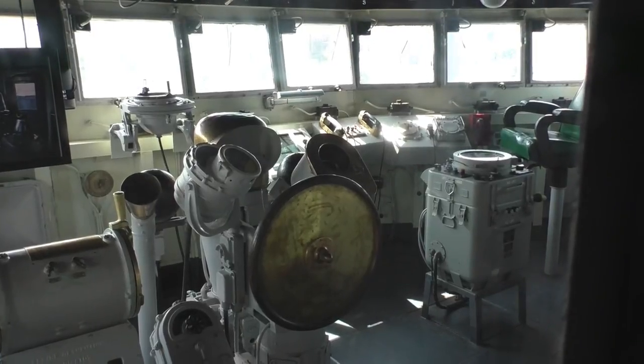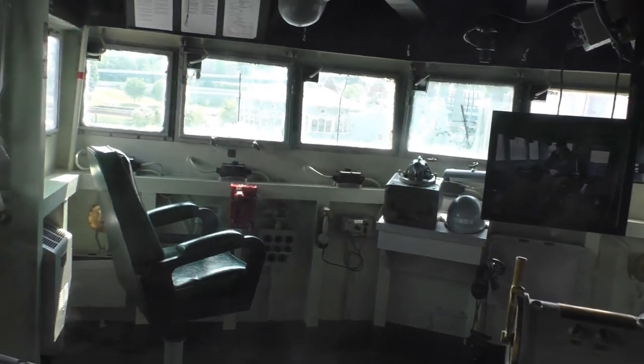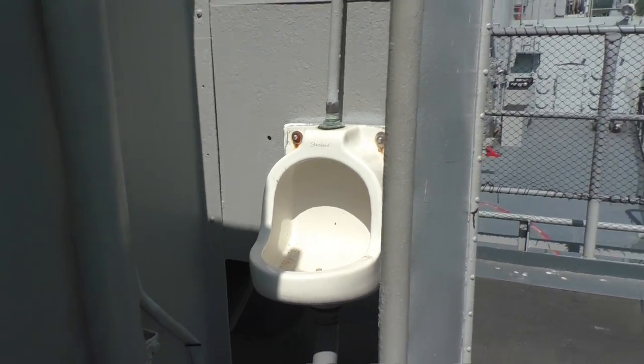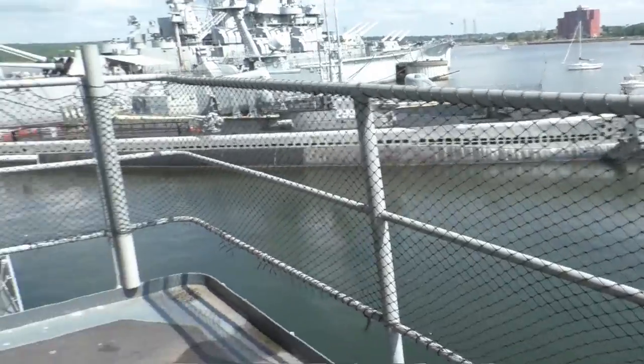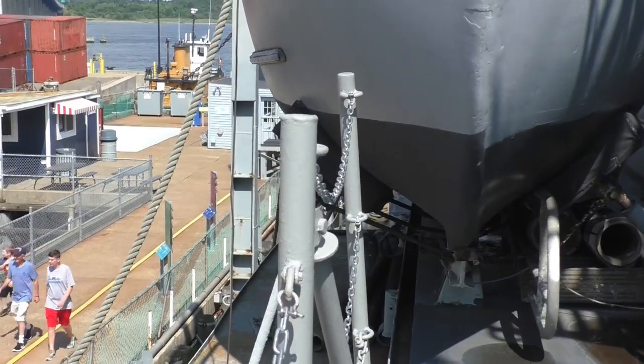A lot of horsepower — 60,000 shaft horsepower — and they're highly maneuverable. That is a lot of rigmarole for one boat.